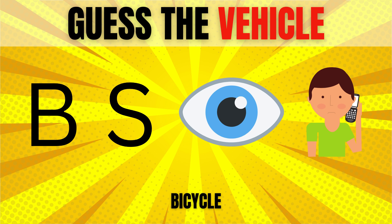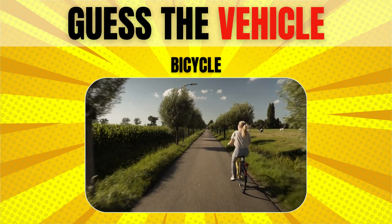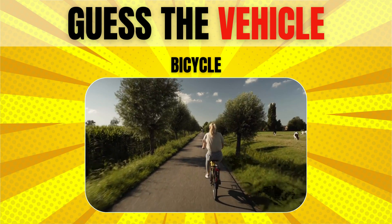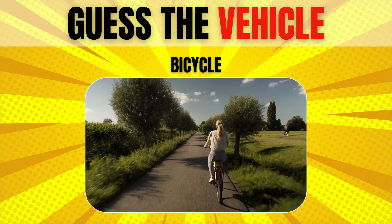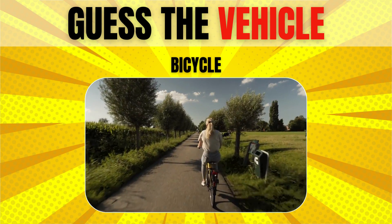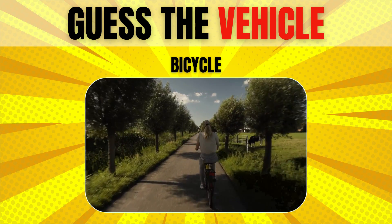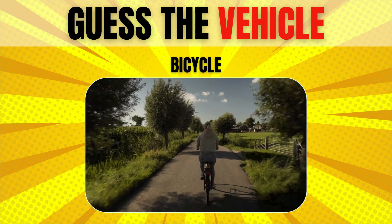Bicycle. The name comes from two words: the prefix 'bi', meaning two, and the suffix 'cycle', meaning wheel. It is powered by a person riding on top, who pushes the pedals around with his or her feet.